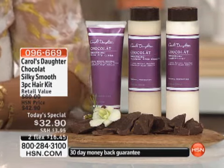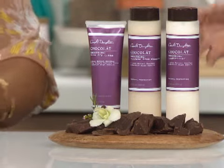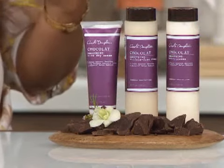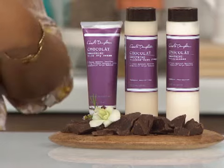If you have dry hair, if your hair gets a little frizzy or flyaways, everybody says it looks healthier, it looks shinier, and it just looks fuller. They love the experience they're having with Chocolat.